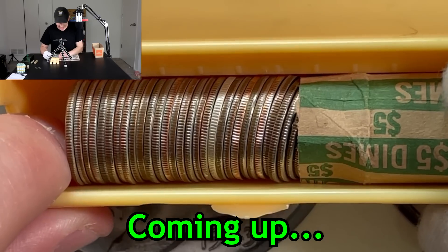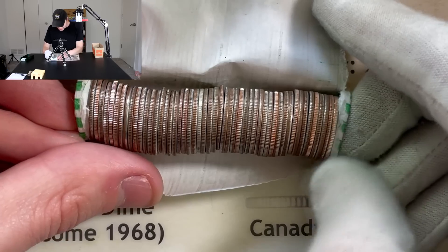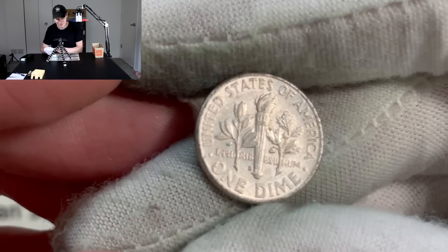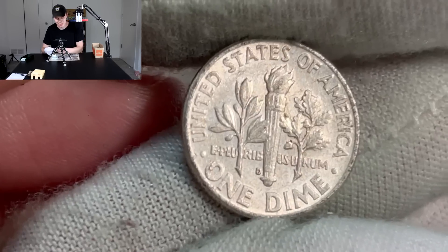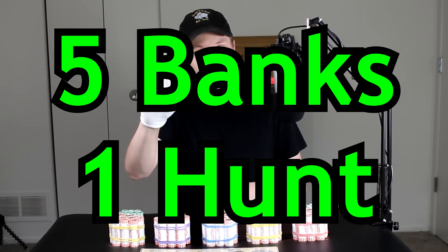Whoa, okay. Look at how white that is. Oh my gosh. I think we finally got one, guys. Oh my gosh, guys. I think we got another one here. Let's find out what the date is. Three, two, one. Hello everybody and welcome back to Five Banks, One Hunt.